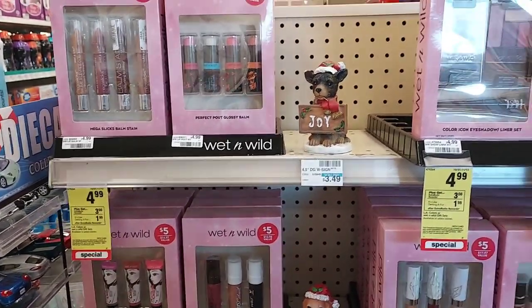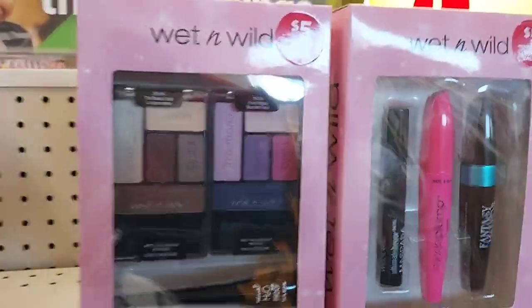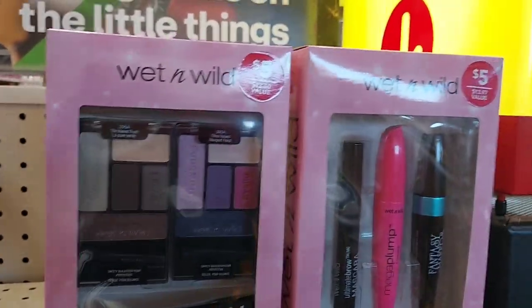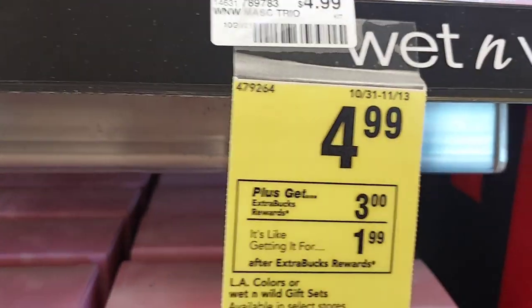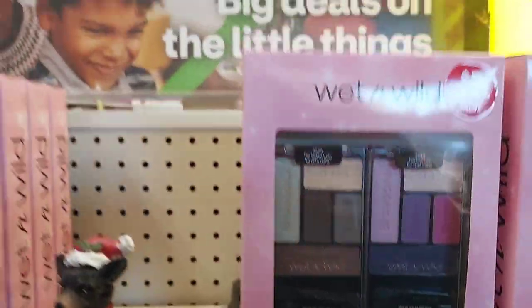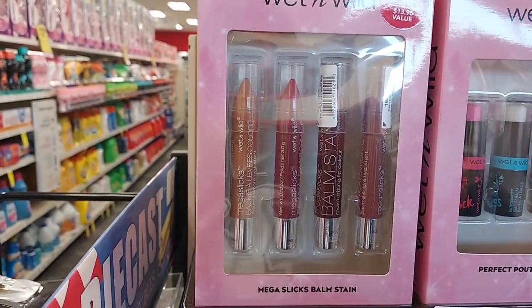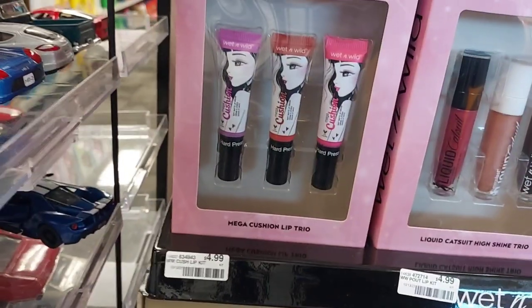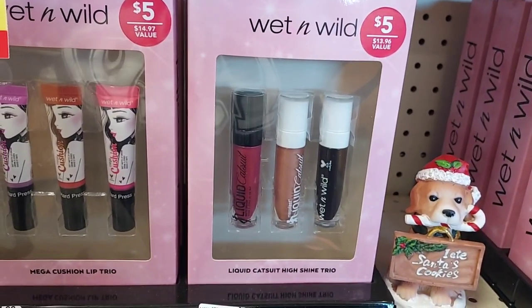So this is the deal we're going to do to get some great stocking stuffers. It's on the Wet n' Wild gift sets and as you can see, they're valued at $13.96. They're on sale for $4.99 and you get $3 in extra bucks back with these. So you have the mascara set, the eyeshadow and liner palette set, the Perfect Pout Glossy Balm Set, the Mega Slick Balm Stain, the Mega Cushion Trip Trio, and the Liquid Cat Soup High Shine Trio. You have a bunch to choose from.